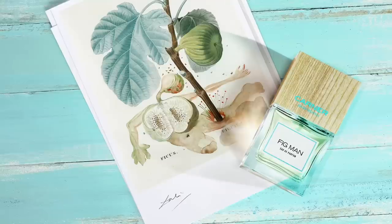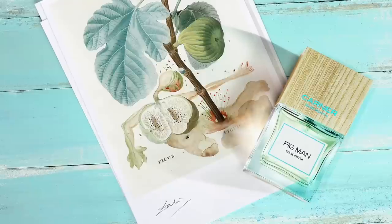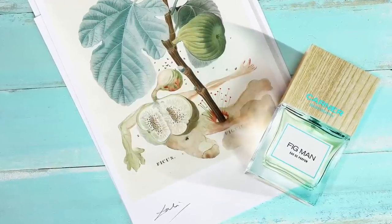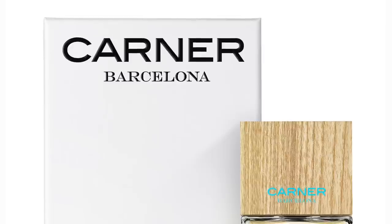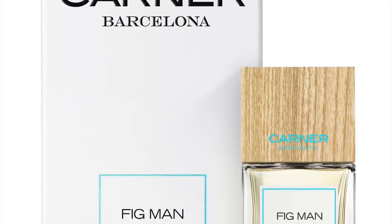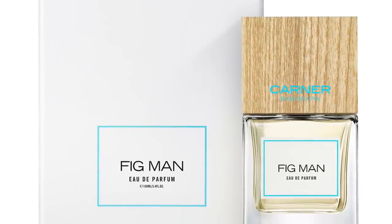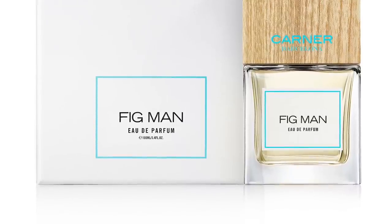Moving on to the house of Karner Barcelona — it's Fig Man, at number 16. This one is definitely very cucumber-y with a very crisp, ozonic experience and loads of marine notes. It's the fig fruit along with the fig tree, marine notes, bergamot, violets, cardamom, tonka beans, and patchouli. I'm picking up the violet leaves variety, which throws in that ozonic crispness like cucumbers. Very green, with that sea breeze marine kind of experience.